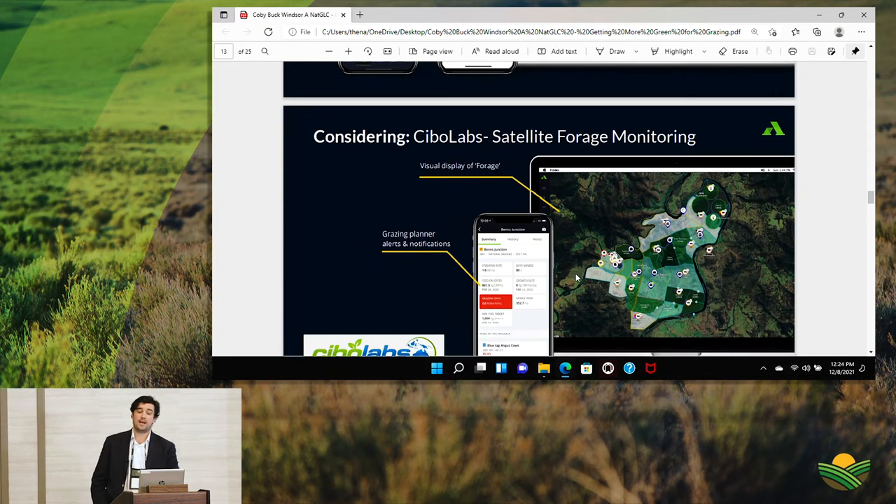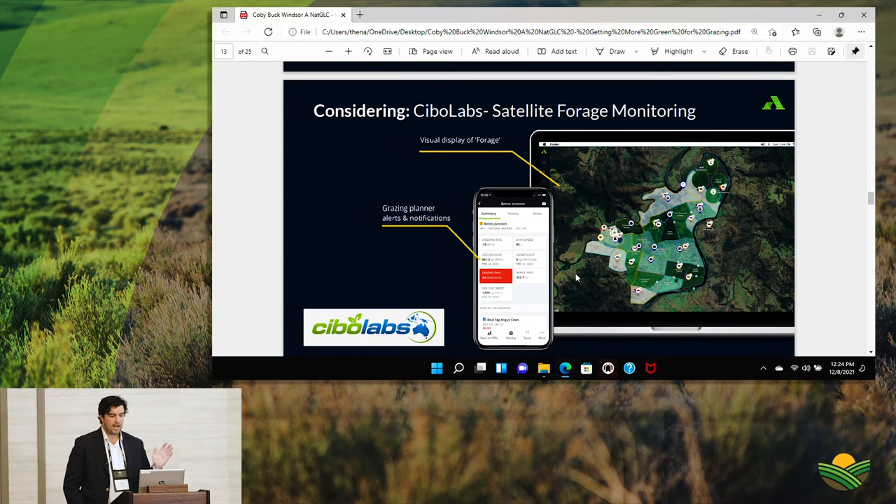A couple of things on the horizon we're really excited about. AgriWeb was originally founded in Australia, which seems like the hub of ag innovation. Sebo Labs is a satellite company — in the cropping world for the last four or five years, satellite companies have measured corn and soybean yields, but modeling that for native grassland requires a very different algorithm. Sebo Labs has been focusing a lot on native grassland satellite imagery. This is a huge game changer for producers, being able to have an accurate satellite picture on a five-day basis to know exactly how much grass is out there.